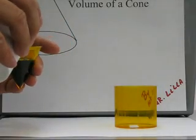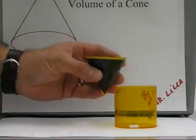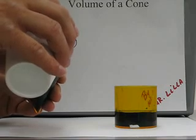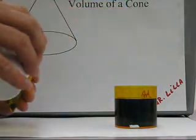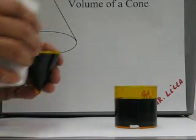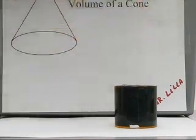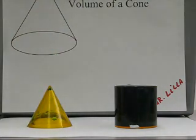So let's fill the cone up the first time and pour it into the cylinder. Let's fill up our cone for a second time and a third time. Three cones to fill the cylinder.